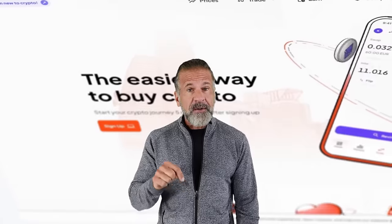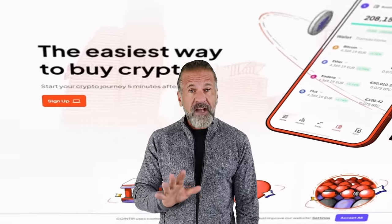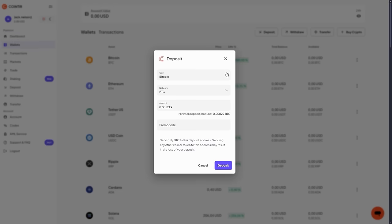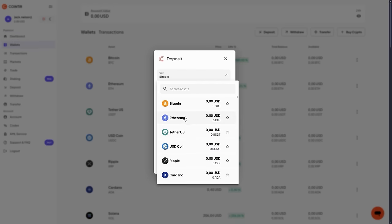Now that you know about these exchanges, you can start making money. Don't forget, links to both exchanges are in the description of this video, so be sure to check them carefully. Let's begin our arbitrage strategy with an initial amount of $8,000.